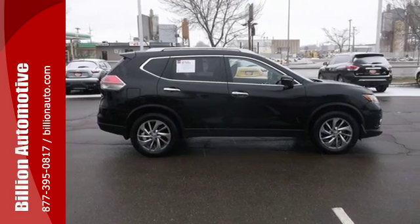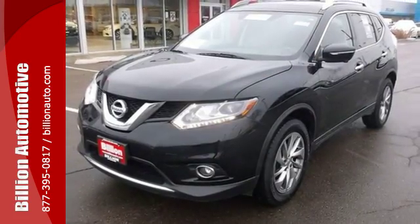Experience the comfort and versatility of this incredible Nissan Rogue. Test drive it now.